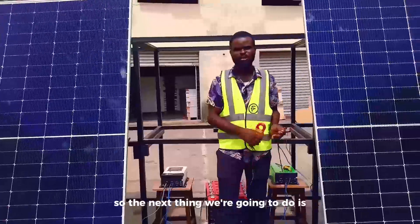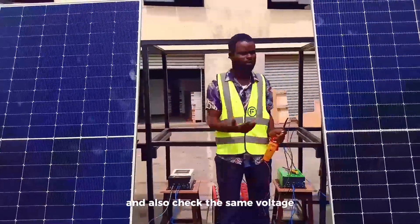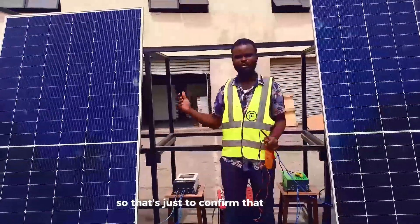The next thing we're going to do is reposition these panels and also check the same voltage. That's just to confirm that the position where the Sunova is placed is not an unfavorable position for the Sunova solar panel.